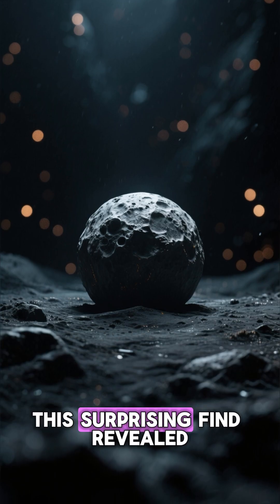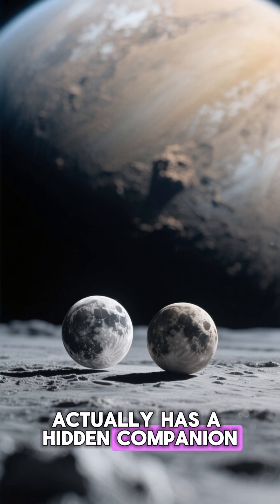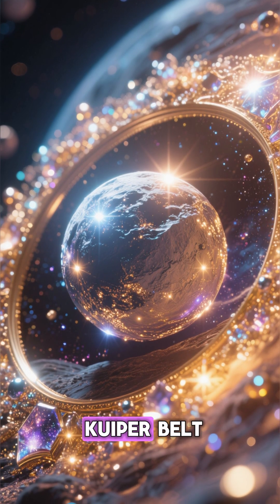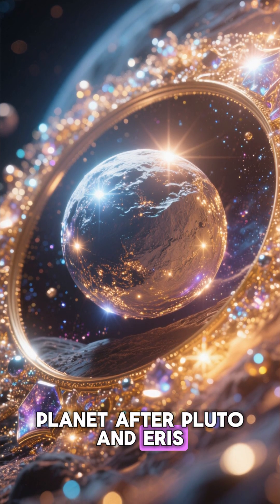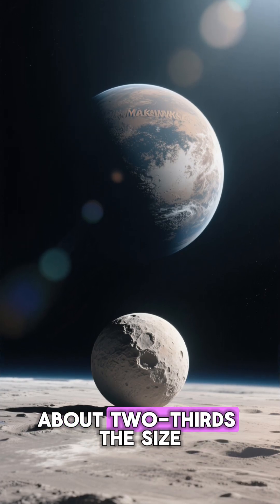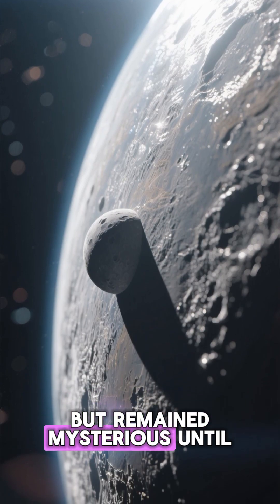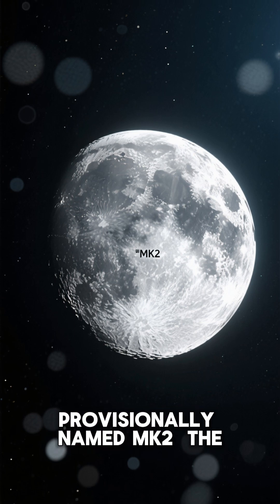This surprising find revealed that Makemake, long thought to be solitary, actually has a hidden companion. Makemake, often called the bright jewel of the Kuiper Belt, is the third largest dwarf planet after Pluto and Eris. About two-thirds the size of Pluto, it reflects sunlight brilliantly, but remained mysterious until Hubble spotted its faint moon, provisionally named MK2.